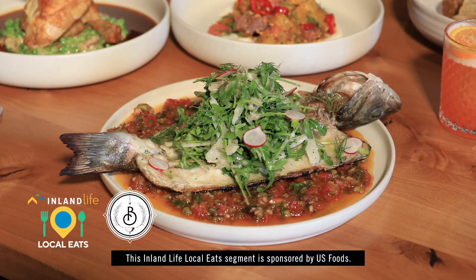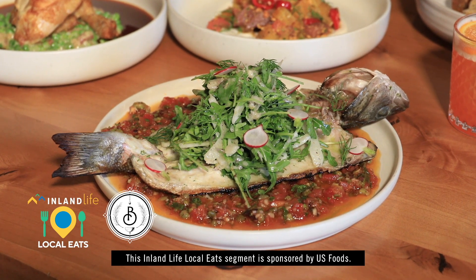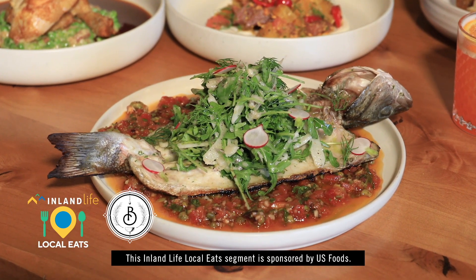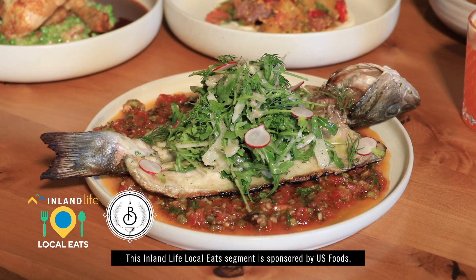Tell me what you guys have created on this plate. So this is a whole bronzino. On the bottom there we have a little bit of sauce vierge, and then a little fennel arugula salad on top. It's nice and citrusy and good.